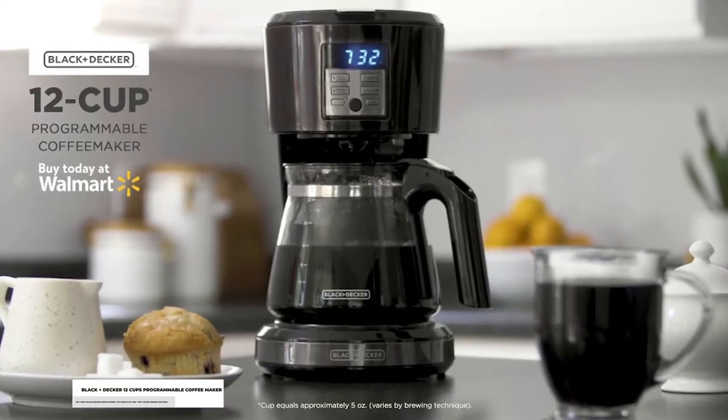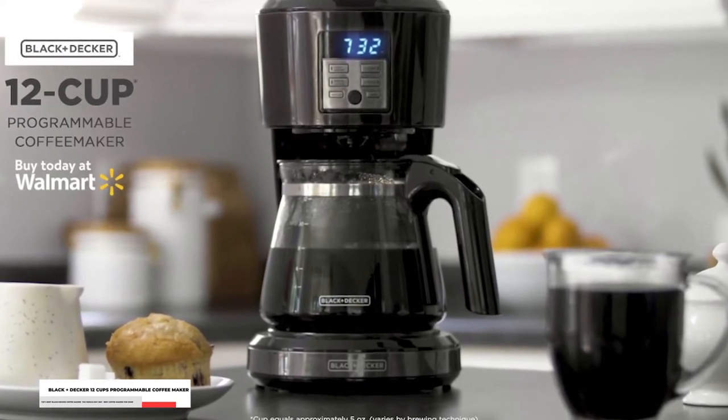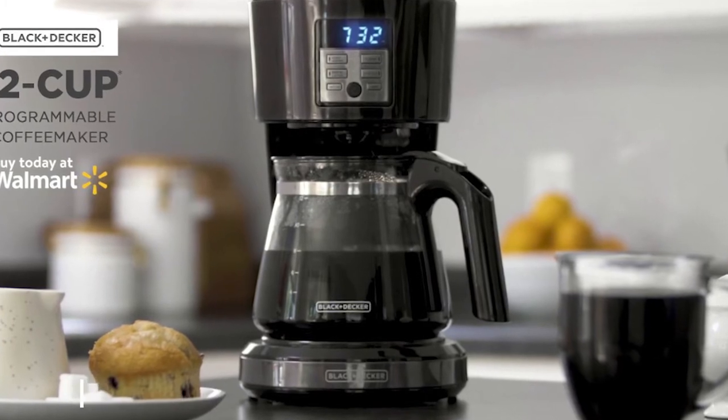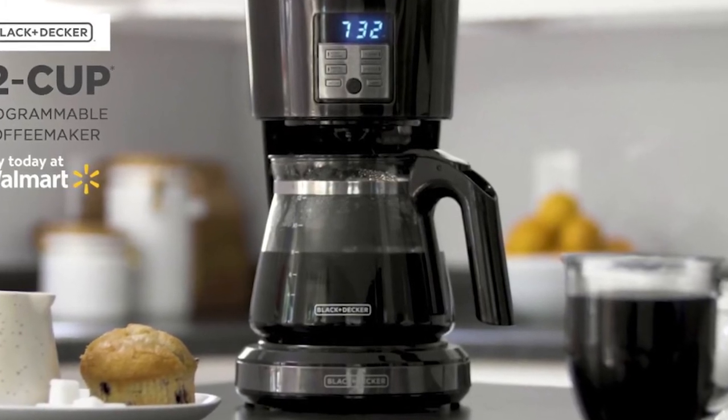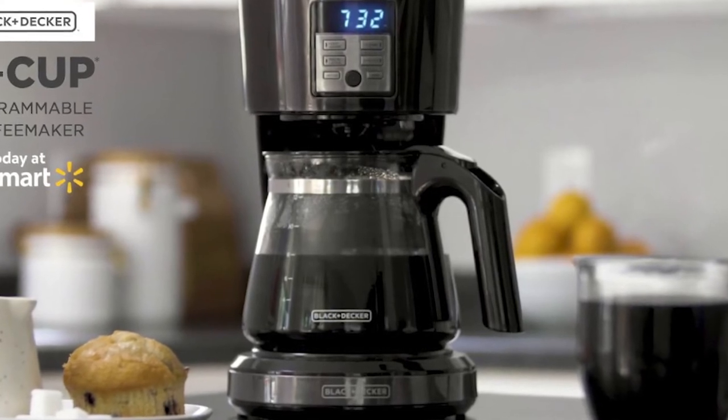Next on our list, we have the Black & Decker 12 Cups Programmable Coffee Maker. Brewing coffee with this machine has never been easier. You don't have to wake up and wait for your coffee to be ready because the quick-touch programming buttons will allow you to set the 24-hour auto-brew instantly.